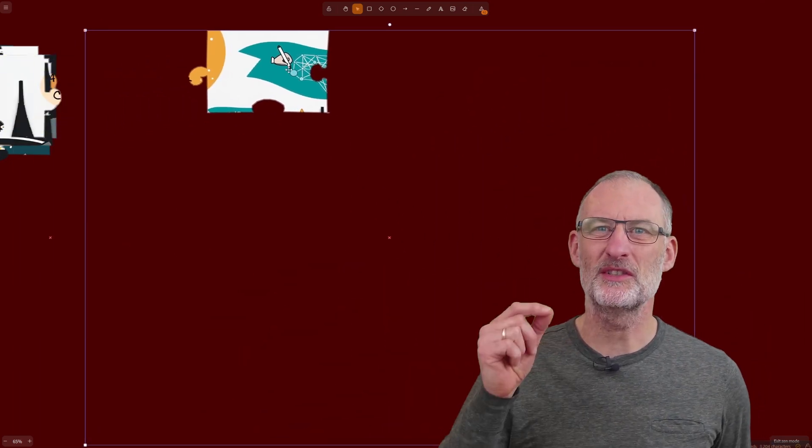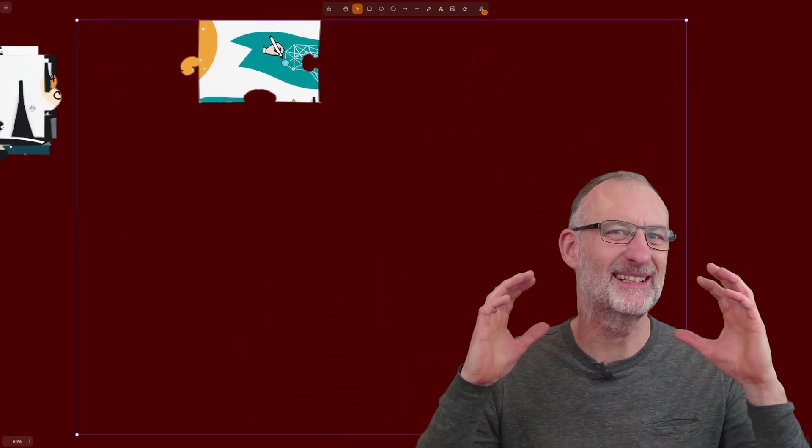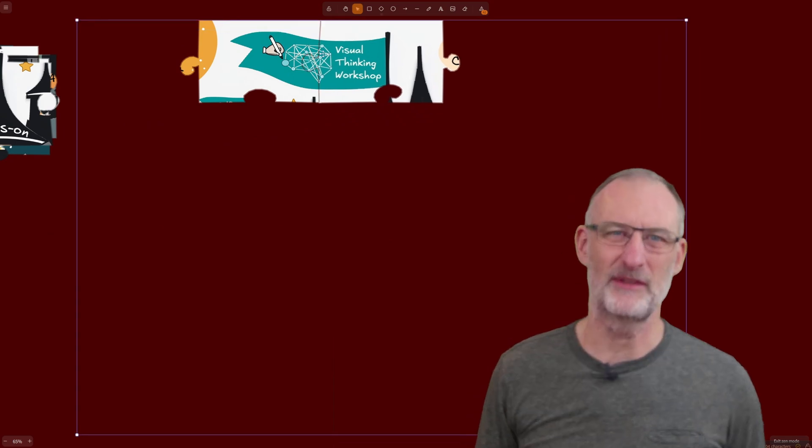Hey everyone, it's Jolt here. Welcome to VisualPKM. I launched the Visual Thinking Workshop just over two years ago, and it has been a source of joy beyond my dreams.